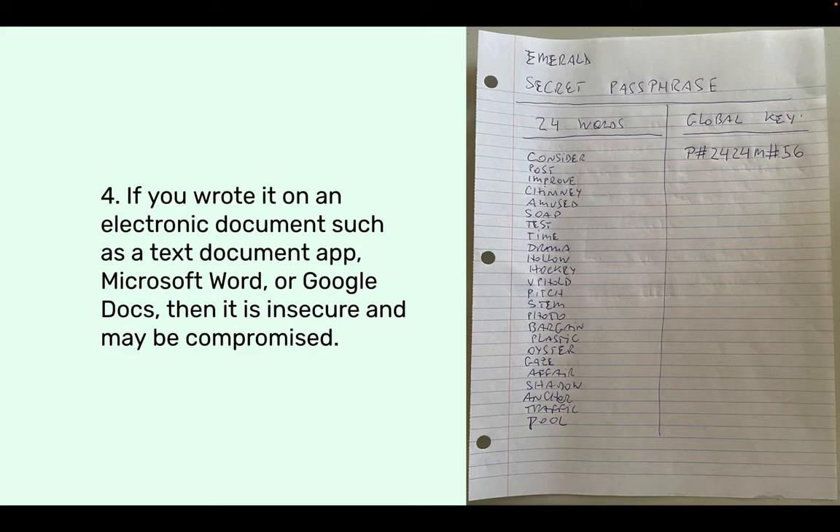This is the same case as with images — they can be backed up automatically to cloud storage services, or you may lose your computer or phone and they may be accessed that way. So it's important to keep it on paper in a secure place, like a vault or where you keep important documents such as your passport, rather than in any electronic format on your phone or computer.